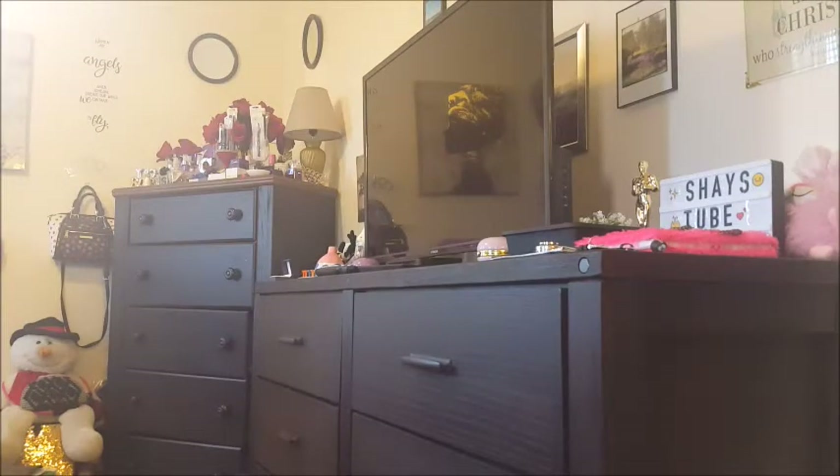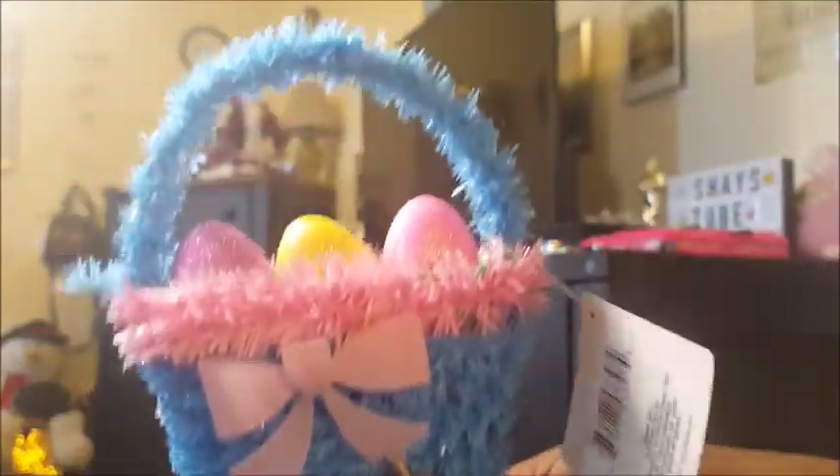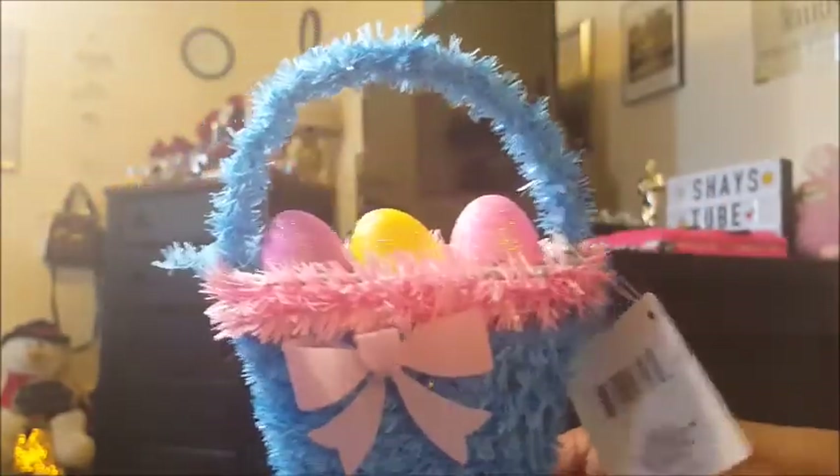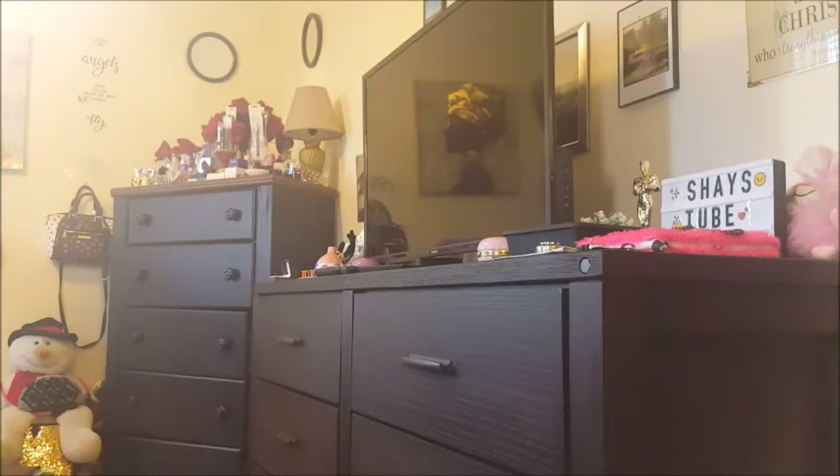And I got one of these little Easter basket decor pieces — these are adorable, with little eggs. You can set it up on your table or wherever you want to put it.